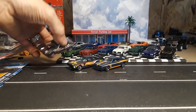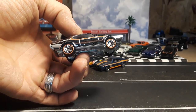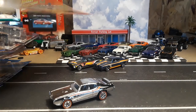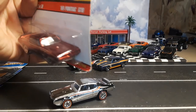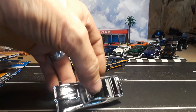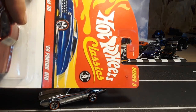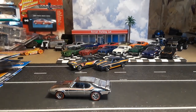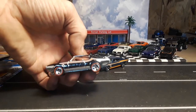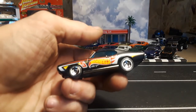First up, take a look at a couple I have open. Got a chrome one — looks amazing in chrome. Pretty sure this was from the Cool Classics, which is weird because I only have that one and this one from the Cool Classics. This will go right in the burgundy car collection. I probably have four or five different color variations in the Cool Classics, but the 69 seems harder to find. It looks amazing in chrome — here's the same one, the 69 Pontiac GTO Judge.